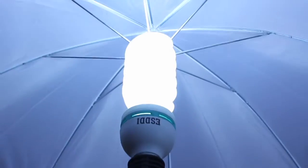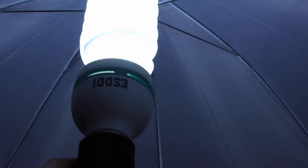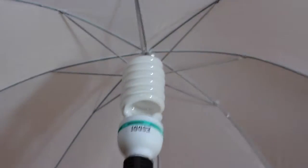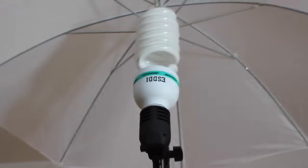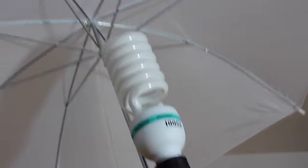I also got umbrella lights which are amazing to film with. They're really bright and they're not that expensive. The ones I got have two white umbrellas, two light bulbs and the two stands.